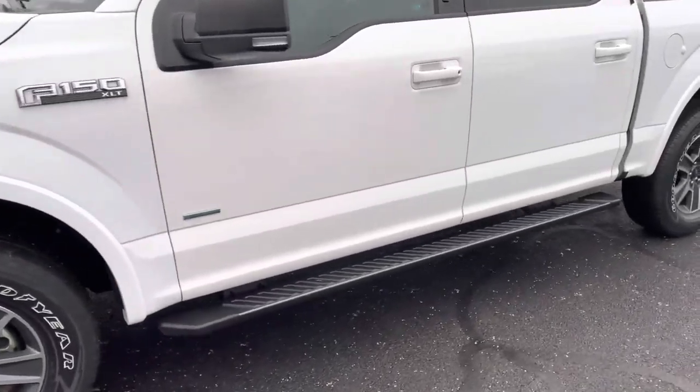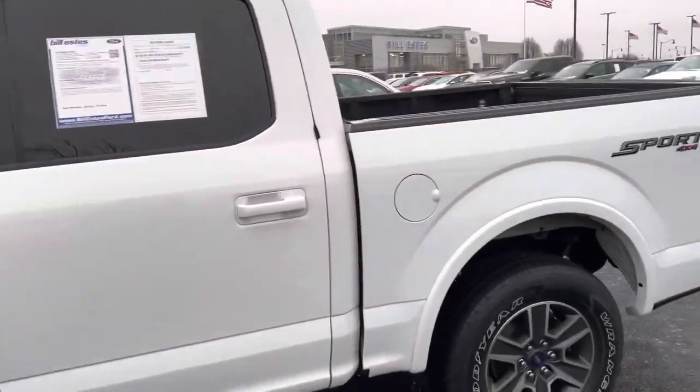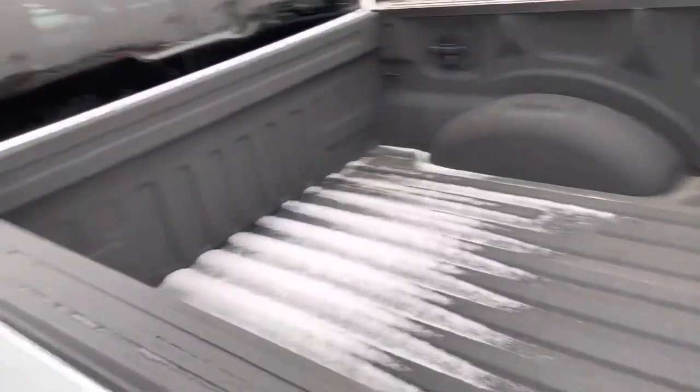As you can see, it does have the black running boards, got the sport package here, nice wheels, blacked out grille and everything. This one does have bed liner in it.